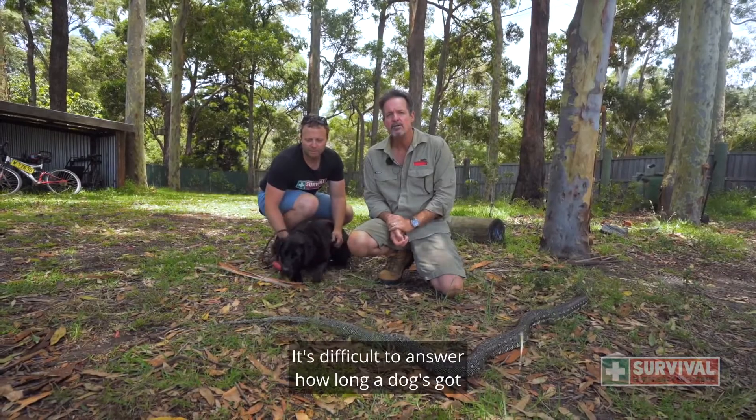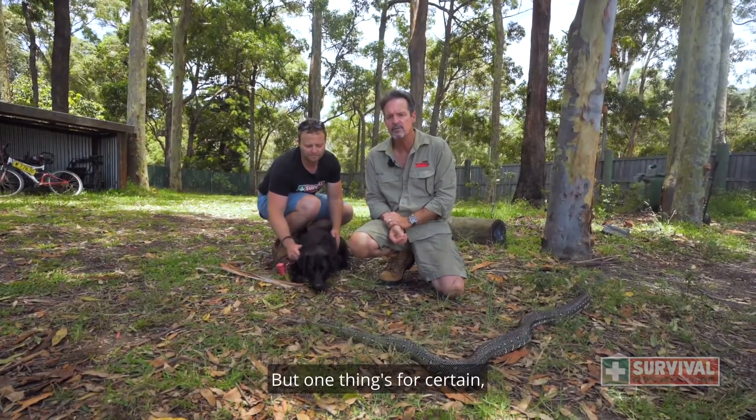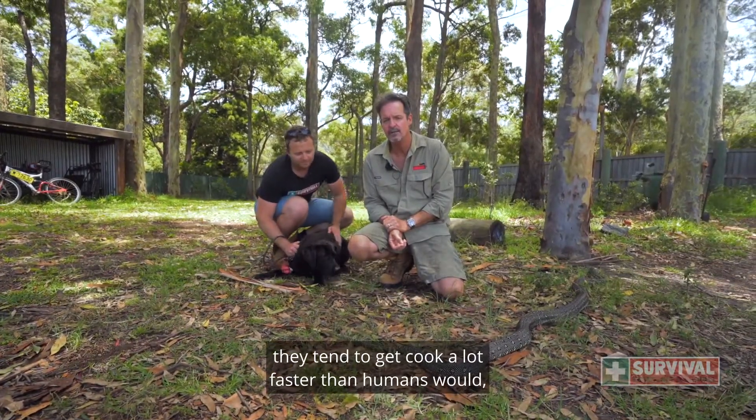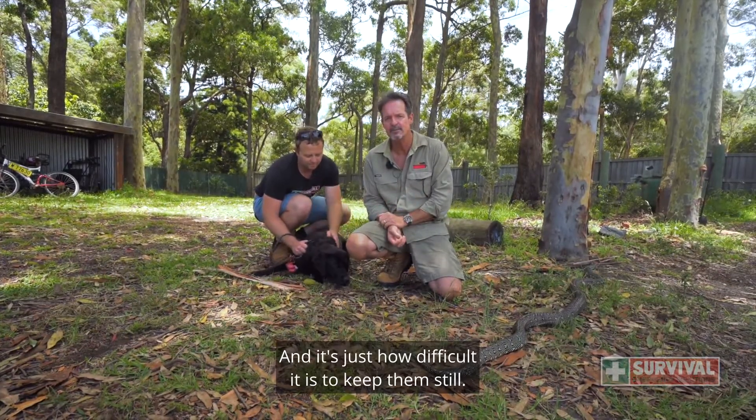It's difficult to answer how long a dog's got if they get bitten by a snake. It depends on a number of factors, but one thing's for certain — they tend to get sick a lot faster than humans would because of their high metabolic rate and just how difficult it is to keep them still.